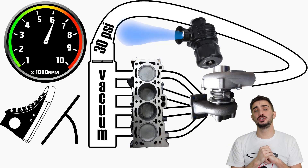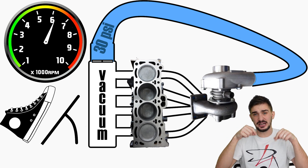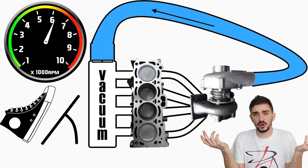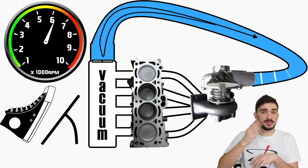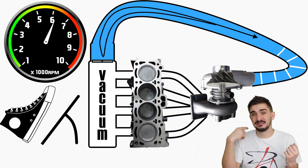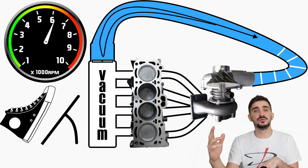Choice number three is to do nothing — and this is what most rally cars do. They just let the pressurized air sit there and, because it has nowhere to go, it tries going back towards the turbocharger. So it just gets chopped up by the compressor wheel, which is still spinning at very high speeds. This creates that distinctive sound you can hear.